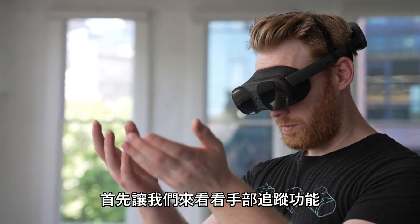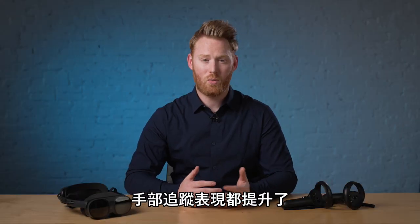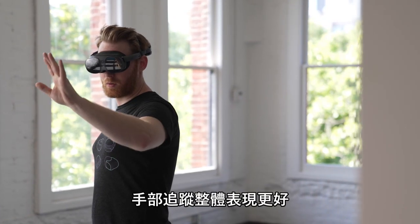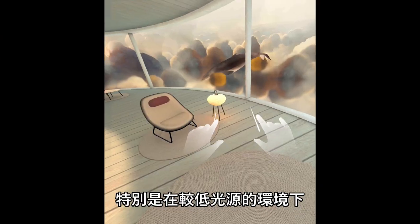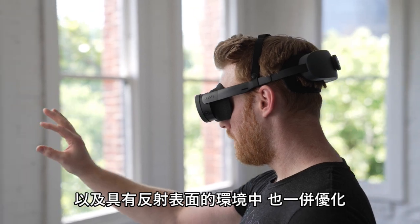First, let's talk about hand tracking. With the latest update, the hand tracking engine is now more reliable in a wider range of lighting conditions. That means you'll experience better performance overall, particularly in low light conditions. You'll also see improvements in high brightness conditions, as well as environments with reflective surfaces.